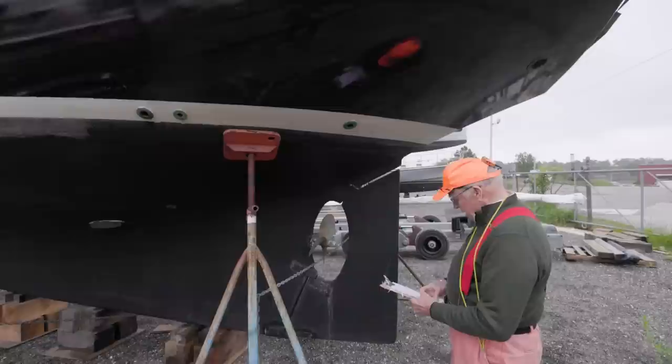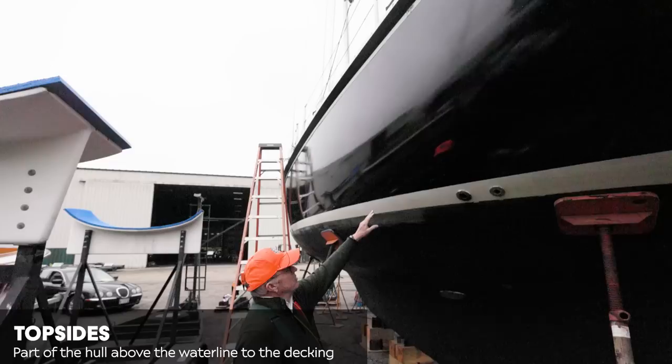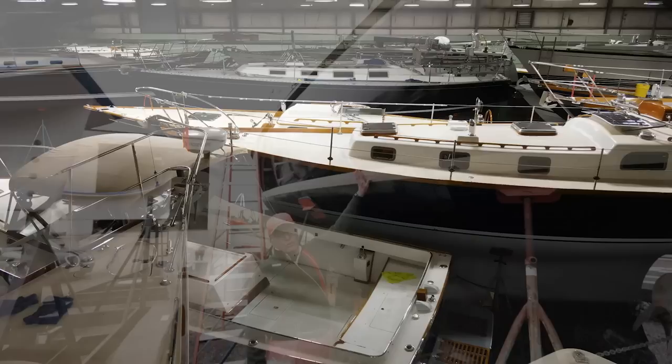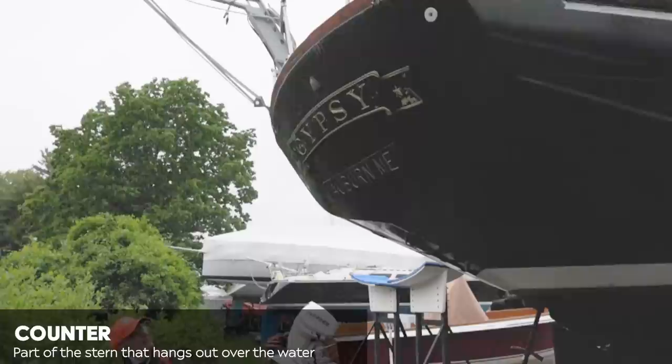We've got about 33 feet of waterline here. Let's take a good look at the topsides. She's been painted a couple of years ago with Epifanes. A lot of people will do that themselves because they can roll and tip it. This is not the high gloss that we've seen on some of the yachts — especially those in the tennis court that are stored. Serviceable beyond belief. Keep that paint on there for a long time. Back here we have a transom. We have a nice piece of counter coming out here — this is a classic, sort of heart-shaped transom on her. It's really quite pretty, and I like the name on the wood piece.